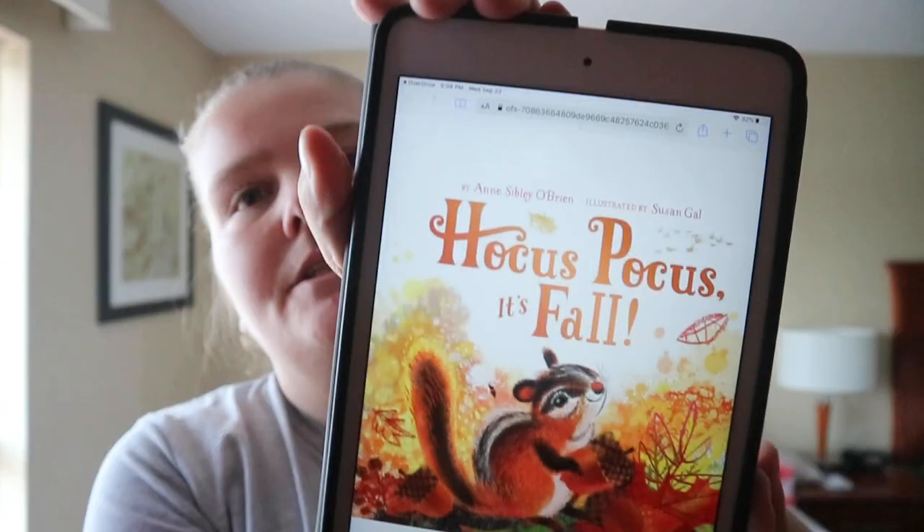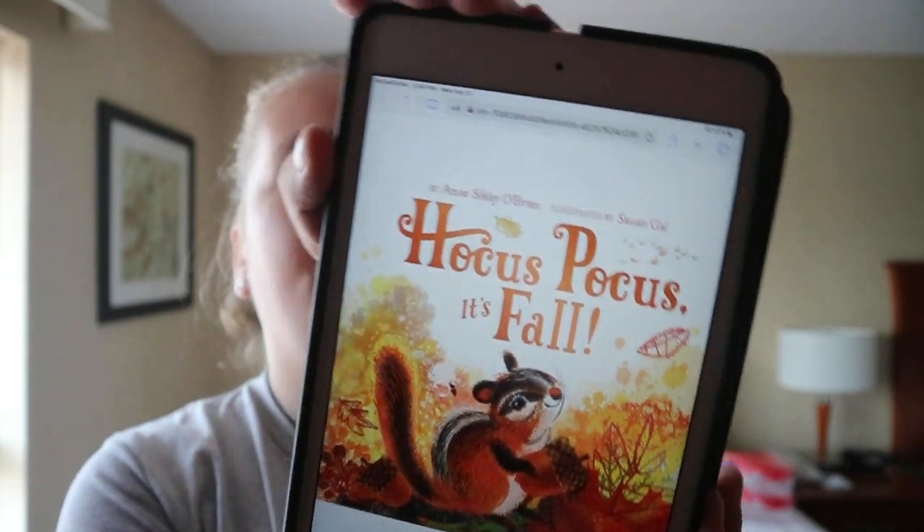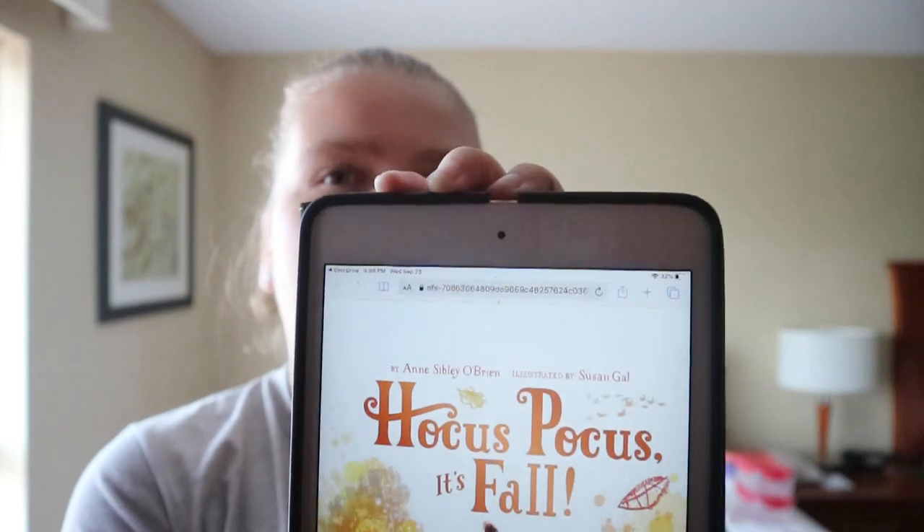Today's book: Hocus Pocus, It's Fall by Anne Silbley O'Brien, illustrated by Susan Gall. This can be found on Overdrive — it opens up in a browser link instead of just a book within the app, so there is that.